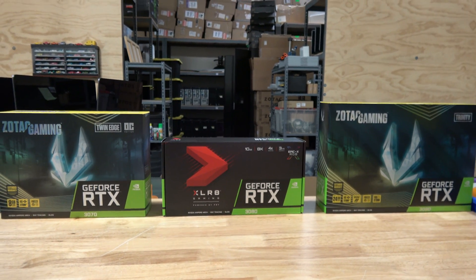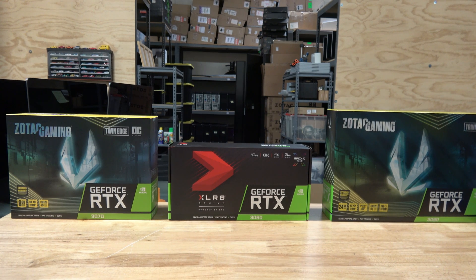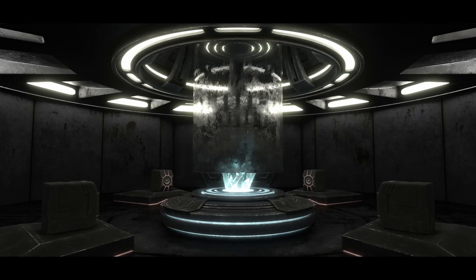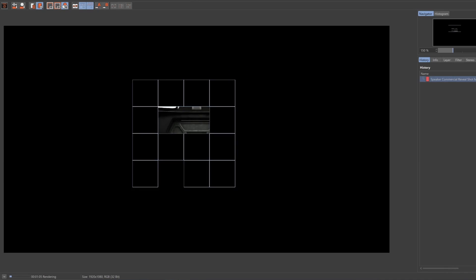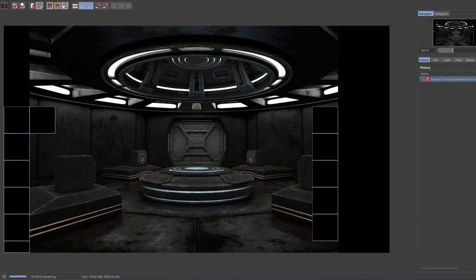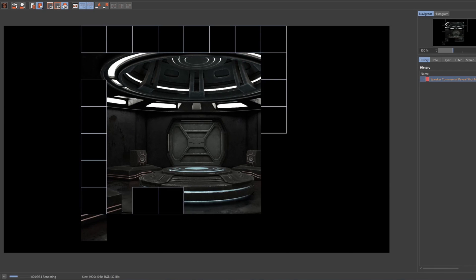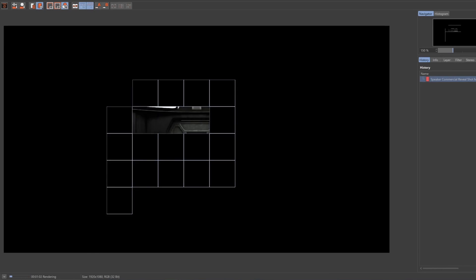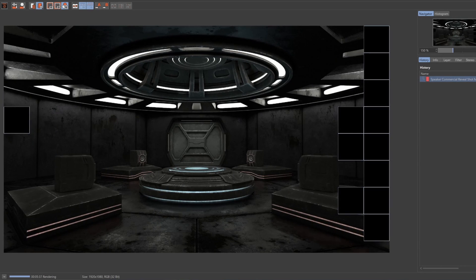What we have is a 3070, 3080, and a 3090 — currently the latest NVIDIA GPUs on the market. I've also got a 3D scene I built, which we'll be rendering inside of Redshift. The 3070 rendered the scene in 8 minutes and 4 seconds, the 3080 completed it in 6 minutes and 32 seconds, and the 3090 rendered it in 6 minutes and 15 seconds.